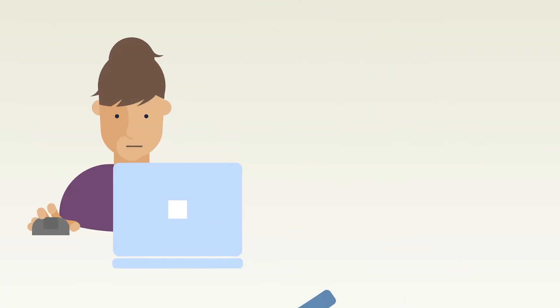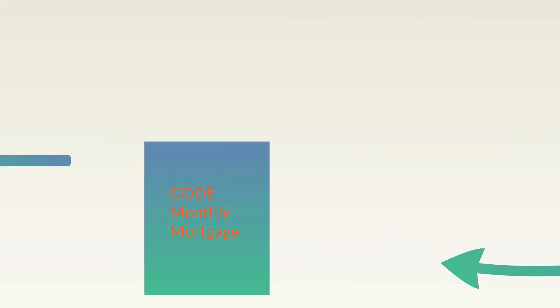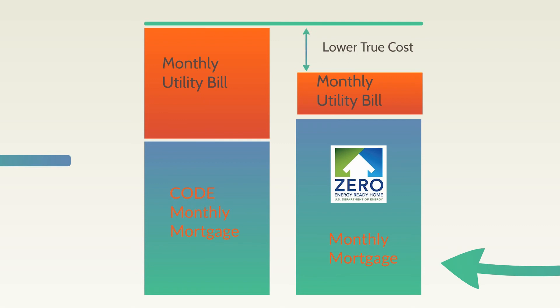So what do these seven must-have systems cost? Leading experts know this question can only be answered by looking beyond the sales price to the true cost of homeownership, including both the monthly mortgage and energy bills. For example, a Zero Energy Ready Home compared to a minimum code home may have a higher sales price that leads to a small increase in the monthly mortgage bill. However, it will also have much lower monthly utility bills with savings that can easily outweigh the added mortgage cost for a lower true cost.